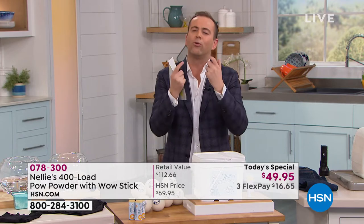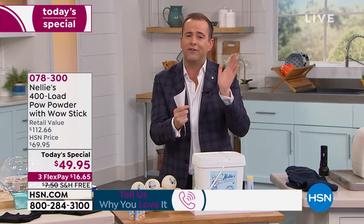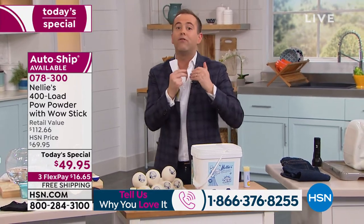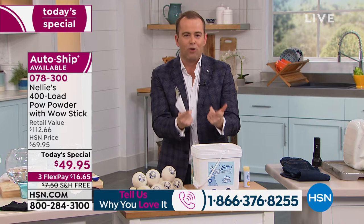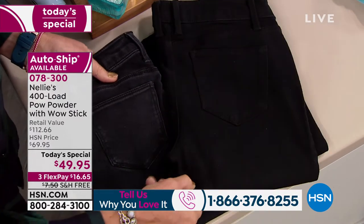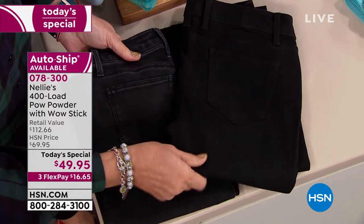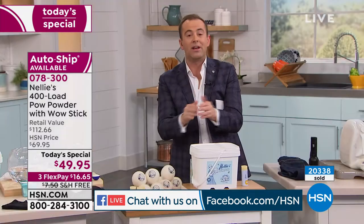Tonight we want to hear from you. If you have used Nellie's for a year, or five years, or ten years, tell us why you've stuck with it, on 1-866-376-8215. Nellie's is all natural — none of the bad stuff, all of the good stuff. You can wash in your top load, front load, or high efficiency with confidence, knowing your whites are brighter, your colors stay colorful, it's better for the environment, and even if you have sensitive skin, no more itching or scratching. We only have two presentations left — 20,000 already spoken for.